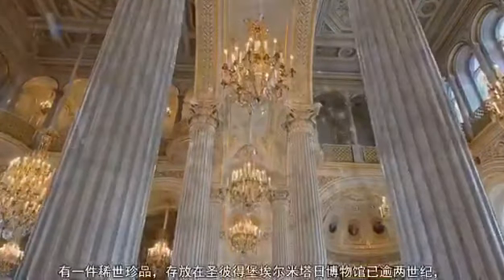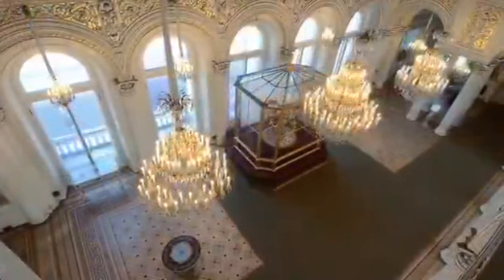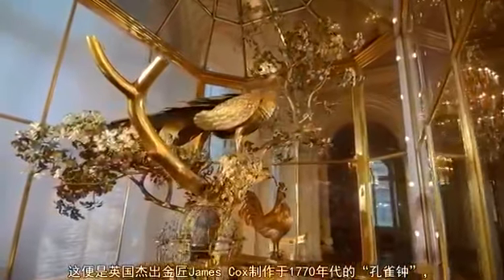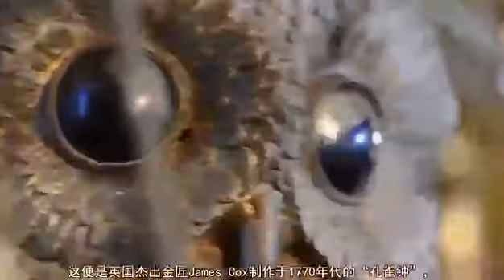For more than two centuries, a unique item has been kept in the State Hermitage collection in St. Petersburg, invariably exciting general admiration. It is the famous Peacock clock, created in the 1770s by an outstanding British goldsmith, James Cox, who became well known during his lifetime as the inventor of unique automata.